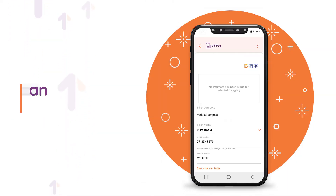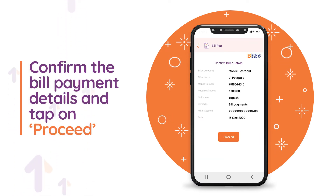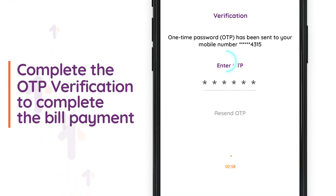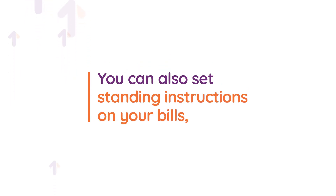Tap on next, confirm the bill payment details, and tap on proceed. Complete the OTP verification to complete the bill payment. You can also set standing instructions on your bills so you never have to miss a due date.